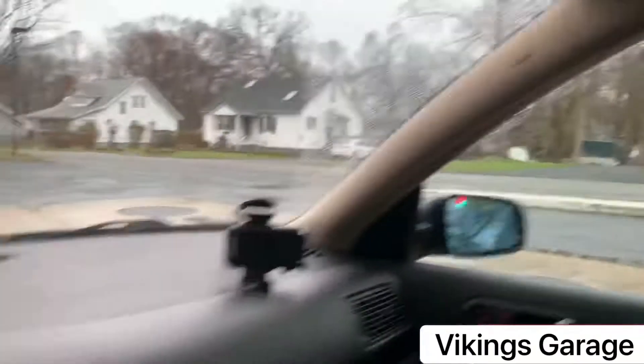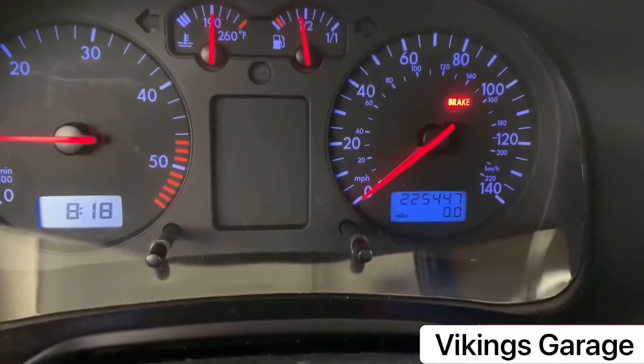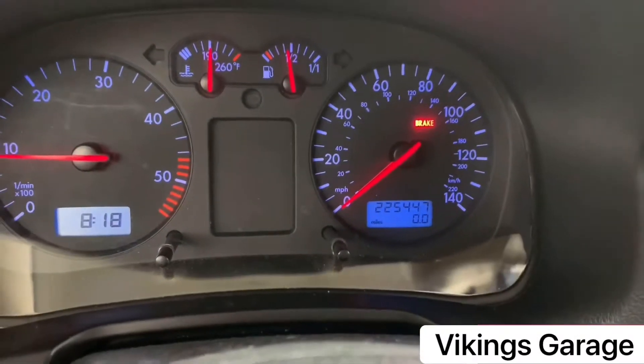As you can see guys, we're still at the gas station and we're going to set the trip to zero and see how it goes.